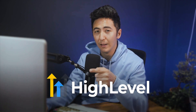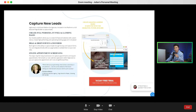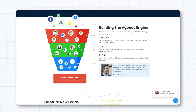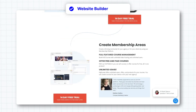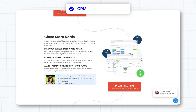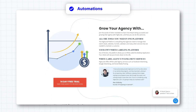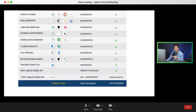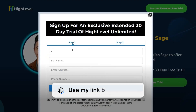I'm going to use software called HighLevel because it has a lot of the features we need built in — things like a social media scheduler, the ability to invoice clients, a drag-and-drop website builder with custom templates, a CRM to manage contacts, and automation so I don't have to do so much manual work. We're saving over $7,000 per month by utilizing this software, and they offer an extended trial through my link in the description.